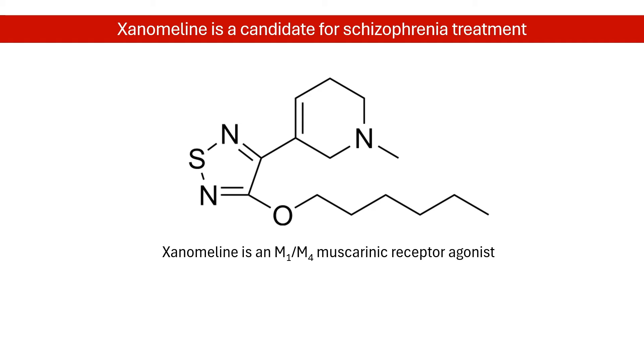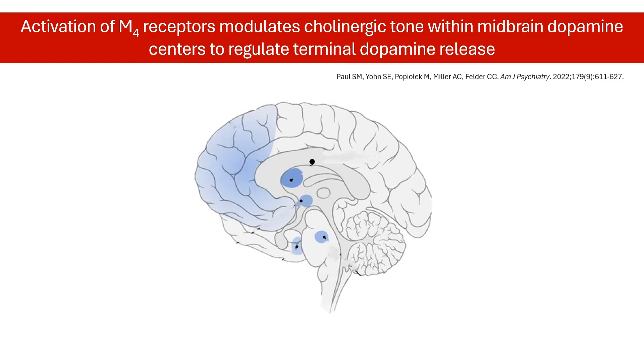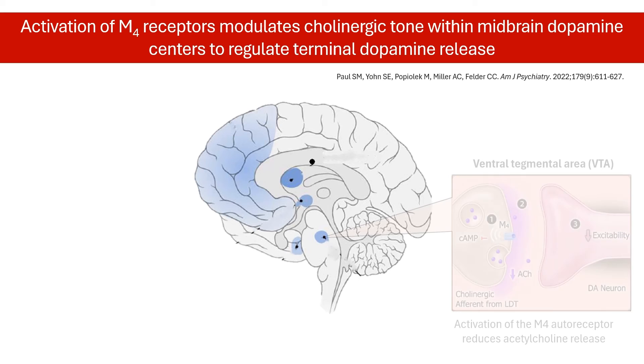So how does it work in schizophrenia? The M4 muscarinic receptor is mostly distributed in the brain. The blue markings on this brain illustration indicate the main locations of M4 receptor expression. The M4 receptor is an autoreceptor on cholinergic afferents that project into the ventral tegmental area, or VTA.